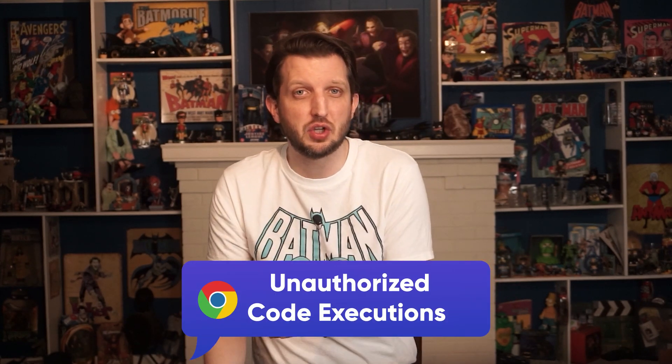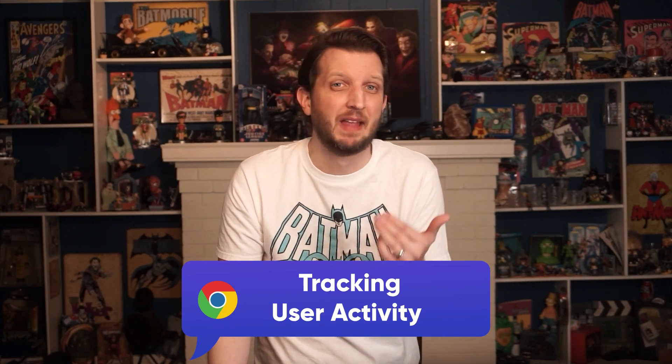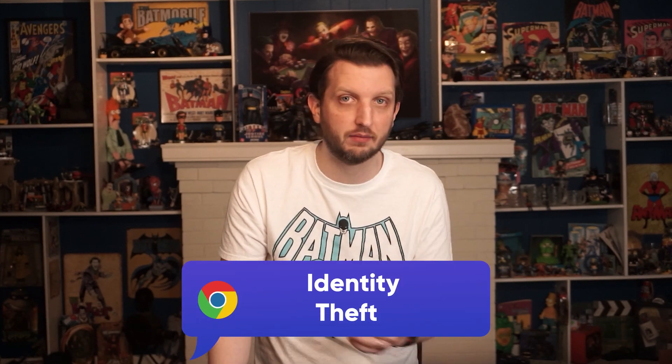Even if Chrome can be great, no browser is perfect. Chrome itself has been associated with things like unauthorized code executions and tracking user activity. The consequences of not optimizing your security — like identity theft or financial vulnerabilities — is just not worth the risk. Google Chrome ranked last mostly because it doesn't score well in user data collection. The good news is that with the right security extensions you can optimize Chrome to improve both your security and privacy.